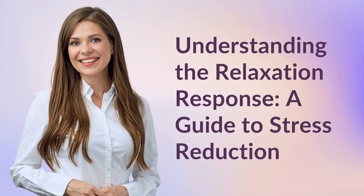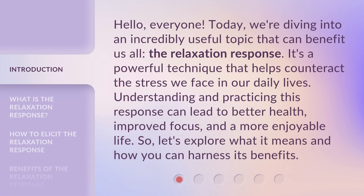Understanding the Relaxation Response: a guide to stress reduction. Hello, everyone. Today, we're diving into an incredibly useful topic that can benefit us all — the relaxation response. It's a powerful technique that helps counteract the stress we face in our daily lives. Understanding and practicing this response can lead to better health, improved focus, and a more enjoyable life. So, let's explore what it means and how you can harness its benefits.